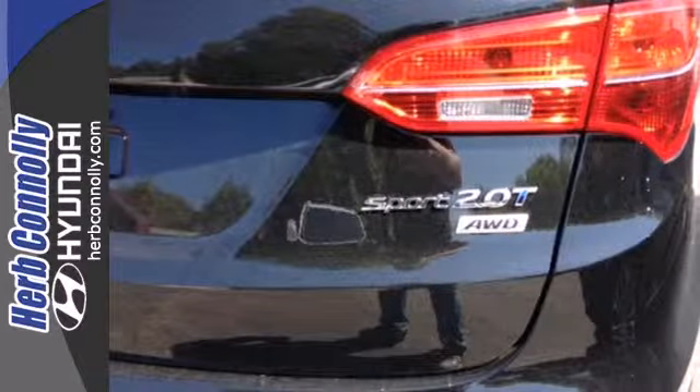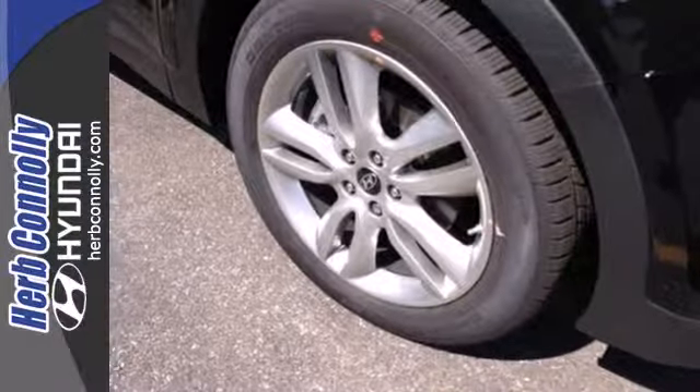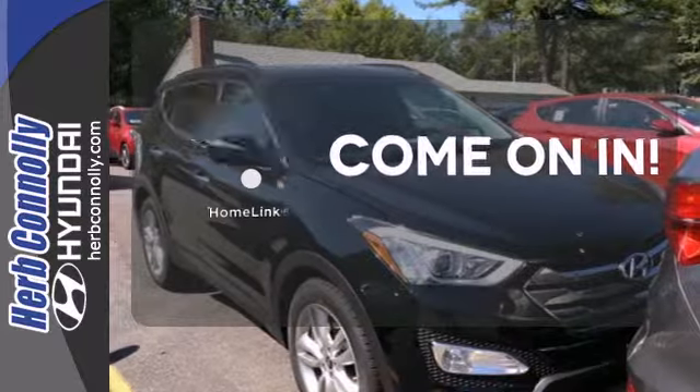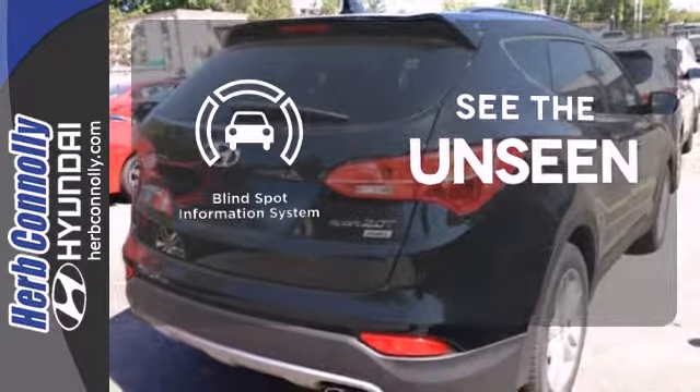You'll appreciate the heated mirrors, heated front seats, keyless entry, third-row seating, and multi-function steering wheel. Doors open and your path is well lit with Homelink. Negotiating traffic has never been easier thanks to the blind spot indicator.